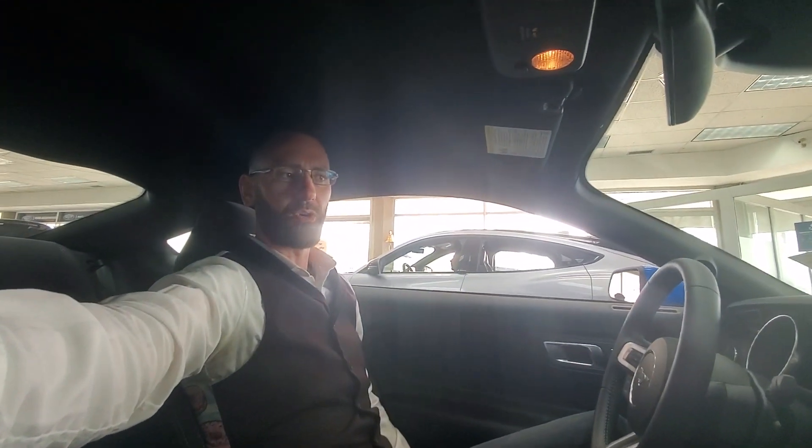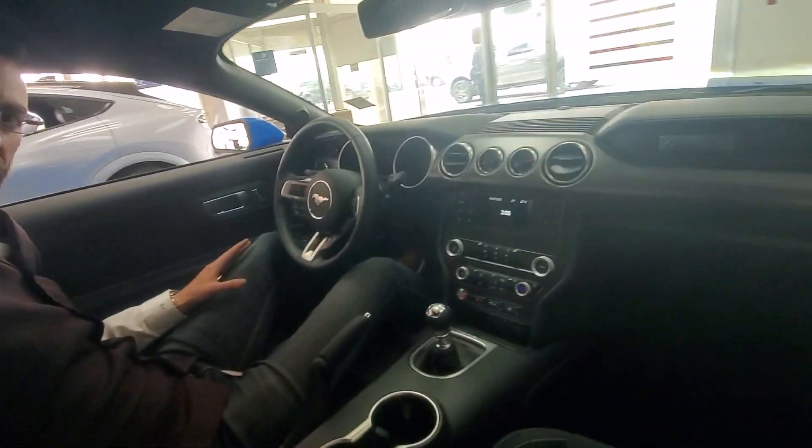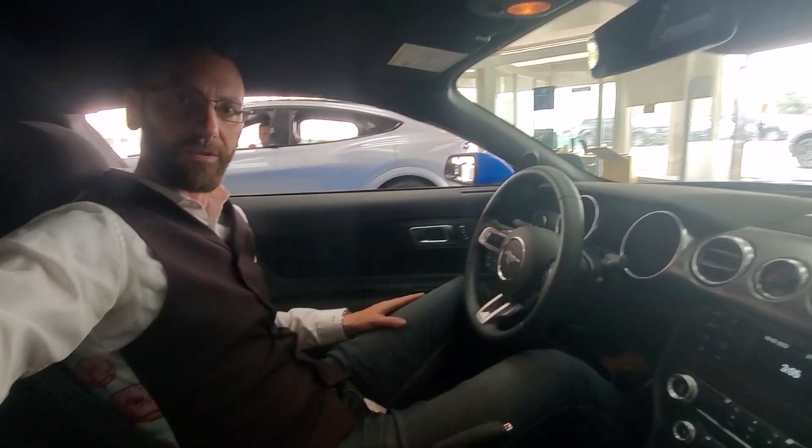Now, I am six foot six, so I am not the smallest guy to be sitting here. I do have a little bit of headroom and still a decent amount of legroom as well. I'd probably push this seat up a little bit if I was driving it aggressively, which is exactly what Mustangs are for, right?